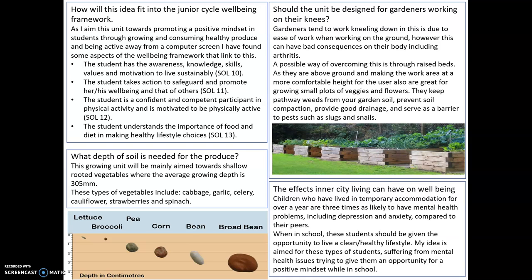Another area I looked into was the ergonomics of how actual gardeners work. Gardeners tend to kneel down when working with the ground, just for the ease of working and being closer to the actual work area. However, this can have bad consequences on their body, including arthritis. I found that the whole idea of raised platform beds counteracts them working down on their knees — there's no need for knee support and it keeps their body nice and dry. A possible way of overcoming this is through the raised beds, which is what I'm going for. It's raised off the ground, making the work area a more comfortable height for the user and also great for growing small plots of vegetables and flowers.